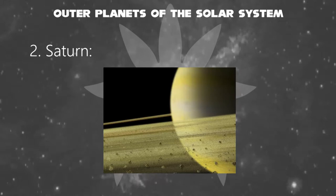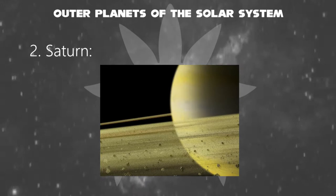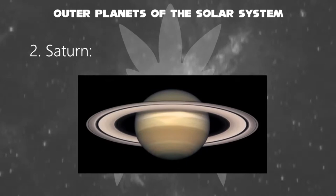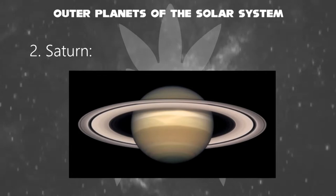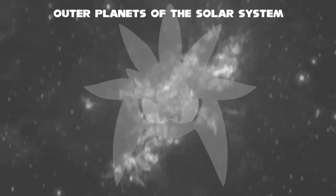The rings are made of billions of small chunks of ice and rock coated with another material such as dust. Saturn is a gas giant because it is predominantly composed of hydrogen and helium. It lacks a definite surface, though it may have a solid core. Saturn's rotation causes it to have the shape of an oblate spheroid — that is, it is flattened at the poles and bulges at its equator.